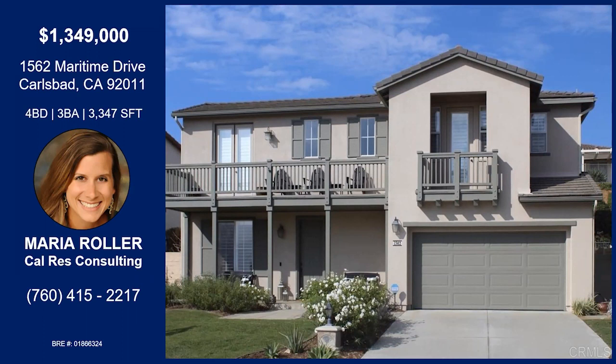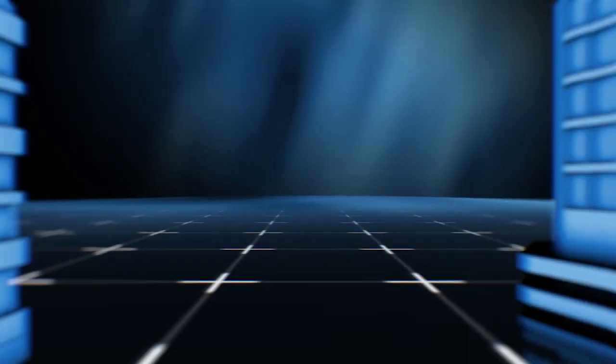That was Maria Roller with Maritime Drive. This is one mile from the beach, with a patio off the dining room and a 10,000-square-foot lot so you can enjoy privacy. Recently renovated with upgraded appliances, hardwood floors, vaulted ceilings throughout, and a fireplace and built-in entertainment center in the family room. There's a huge walk-in closet off the master, a library with French doors to a balcony with ocean views, and a full bedroom and bathroom downstairs. Contact Maria with the information on your screen.